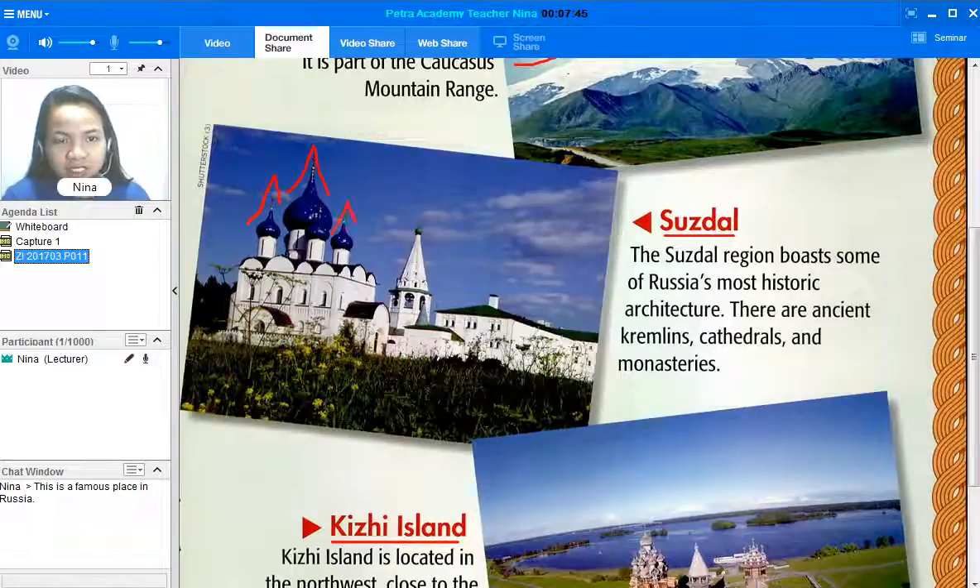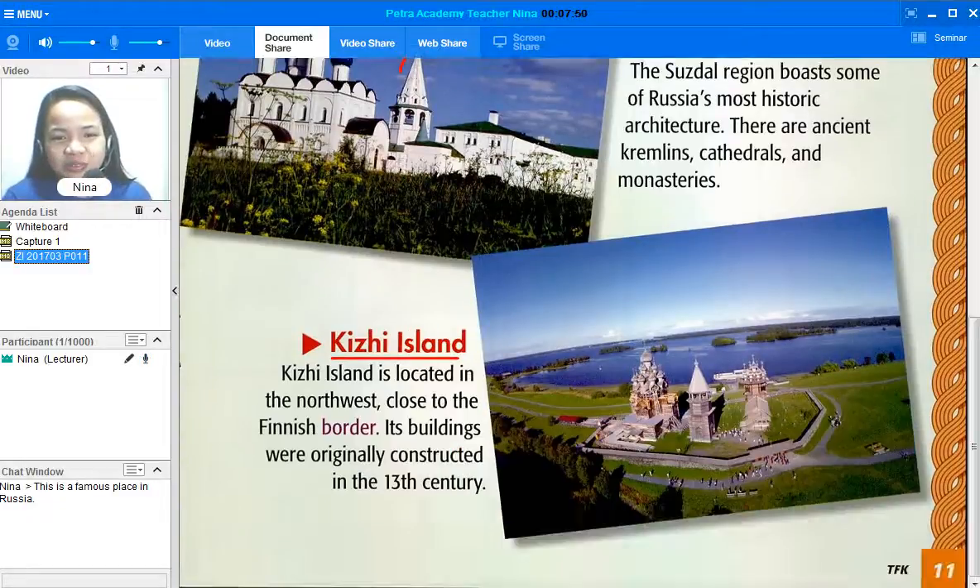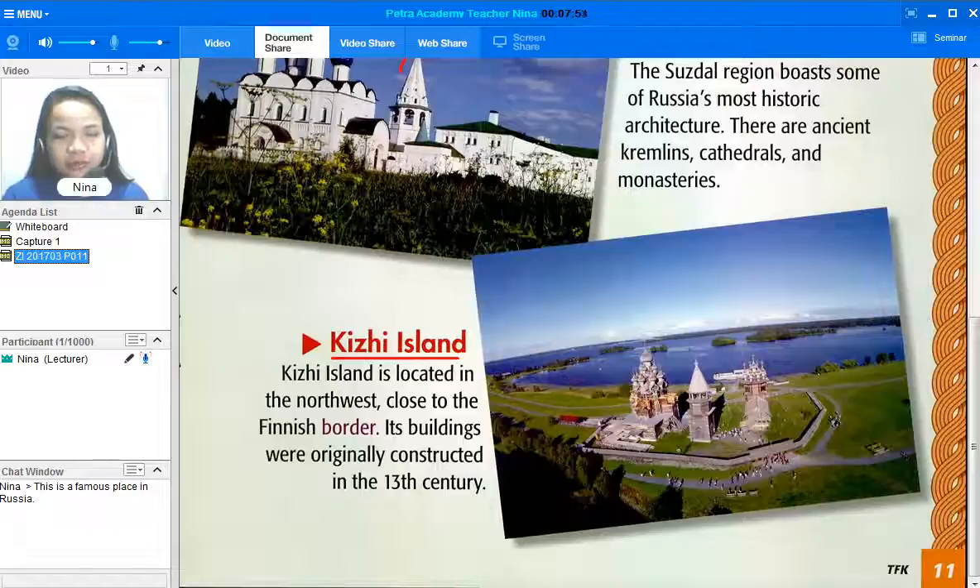The next one is Kizi Island. Do you like to do island hopping? Maybe you could try Kizi Island! Please read what Kizi Island is all about. Thank you for reading. Kizi Island is located in the northwest, close to the Finnish border. Its buildings were originally constructed in the 13th century. It's been a long time, but look at the picture — it still looks very breathtaking.